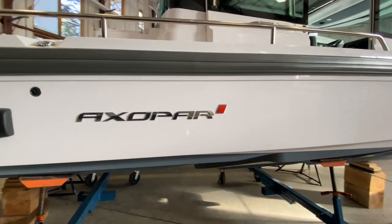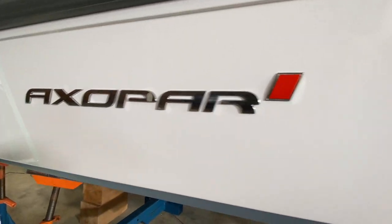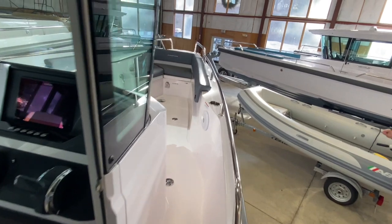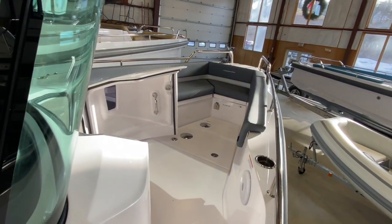As a point of reference, this particular Axopar 28 is a 2021 model. She is the wet bar aft deck configuration. And as we travel forward on our nice wide side decks, you'll notice that our head door is held open with a very sturdy magnetic latch.